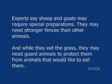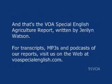Experts say sheep and goats may require special preparations. They may need stronger fences than other animals. And while they eat the grass, they may need guard animals to protect them from animals that would like to eat them.